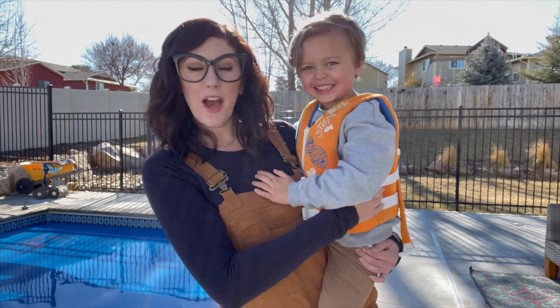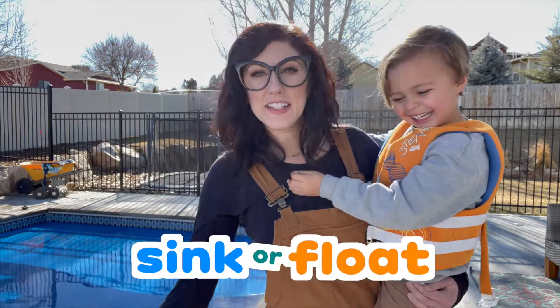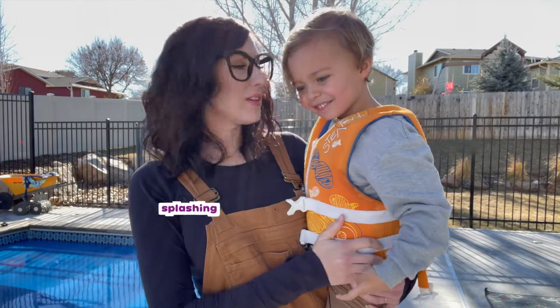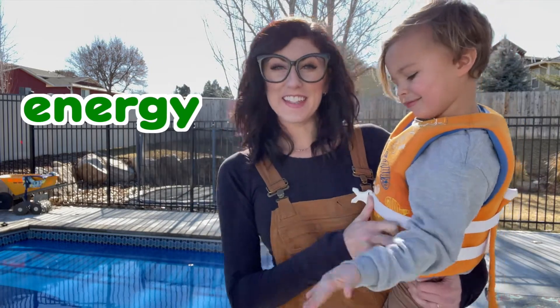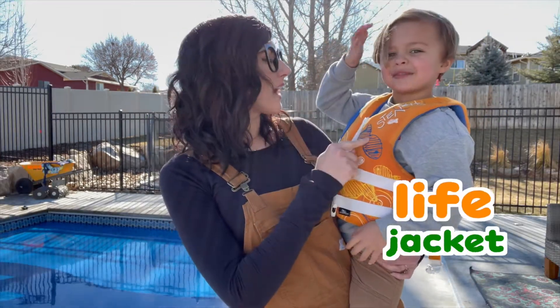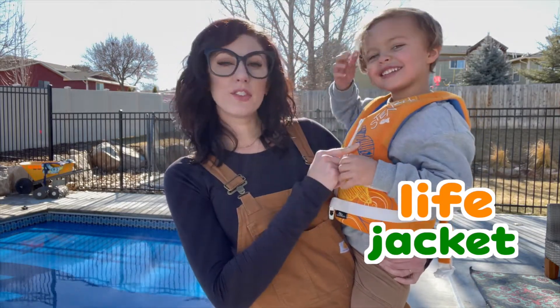Today we are playing Giant Sink or Float and having a splashing challenge! We're going to see which things sink or float and we're going to be talking about energy. This is going to be so much fun! And Milo is wearing his life jacket for safety — it's always important to wear a life jacket by the pool!